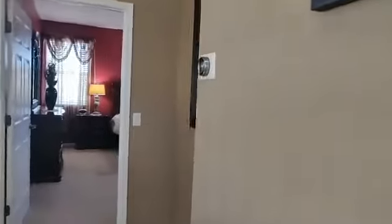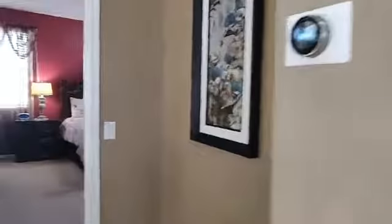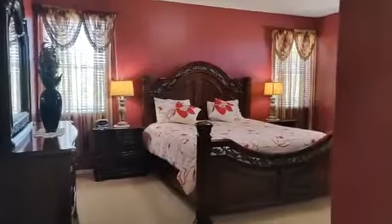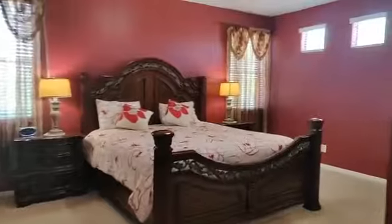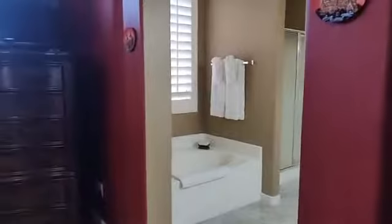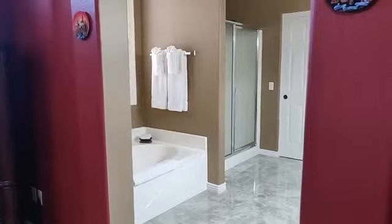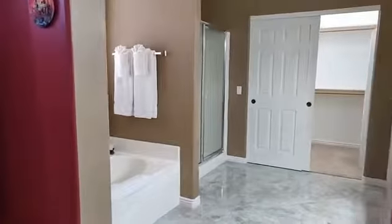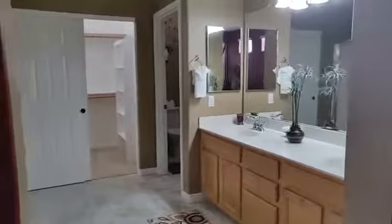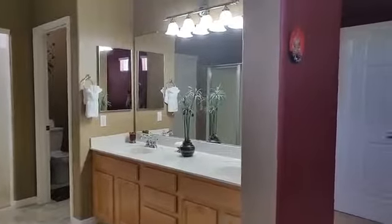Also a nice thermostat — nice feature. Here's the good sized master bedroom and bathroom. You have your tub and good sized shower, walk-in closet, double sink, and separate toilet room.